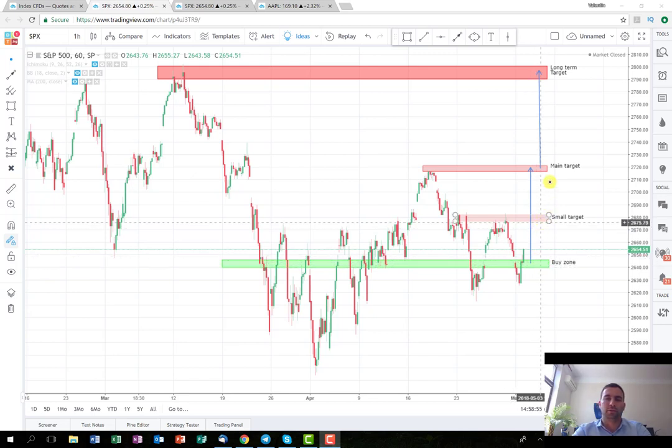This really depends on which target you are going to implement and of course where I'm going to put my stop. If you want to enter directly when the index opens — because this will be the strong confirmation for the price direction — you can put your stop somewhere here, and your target should be the main one, which is around the level of 2,720. If you want to wait for a correction and enter somewhere lower, you can close some or all of the position at the small target, but if you play for the larger target, risk management is not going to be very good if you put your stop there.